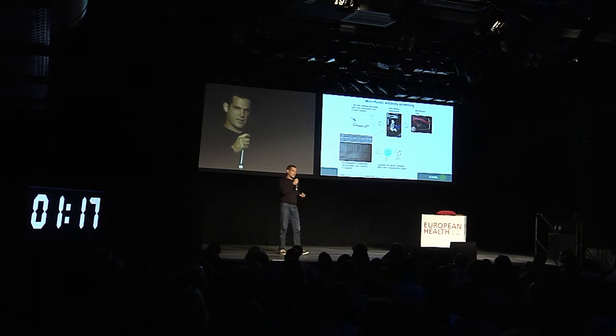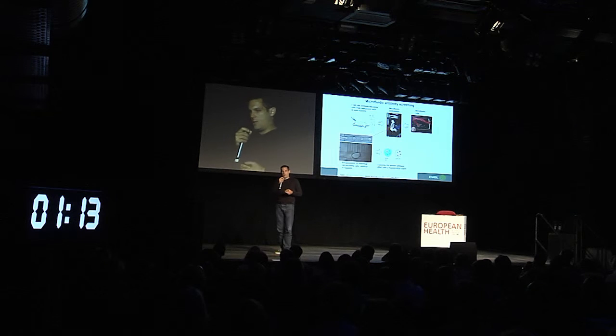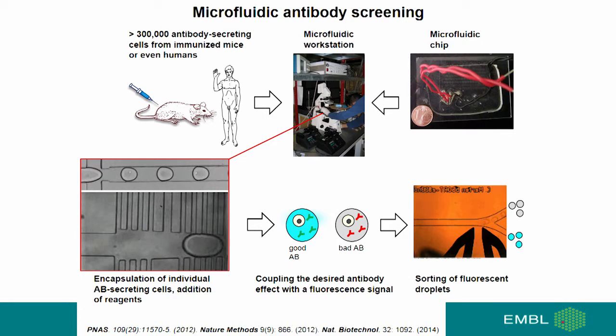Inside the droplets, we carry out fluorescence assays. We perform assays in which a cell that secretes useful antibodies — for example, by inhibiting a given drug target — generates a fluorescence signal. All we have to do then is sort the droplets based on the fluorescence, which allows us to specifically collect those droplets that host cells secreting useful antibodies.